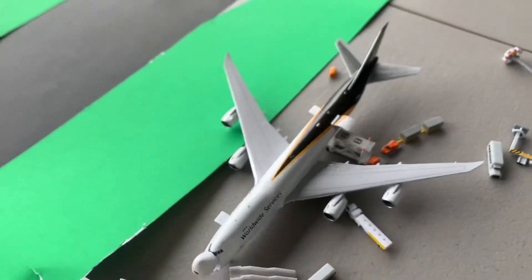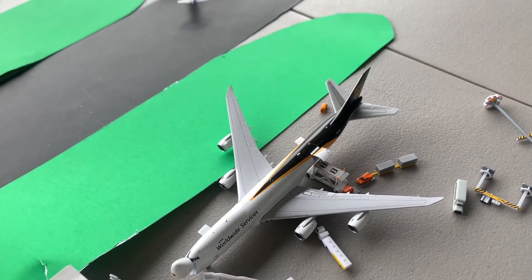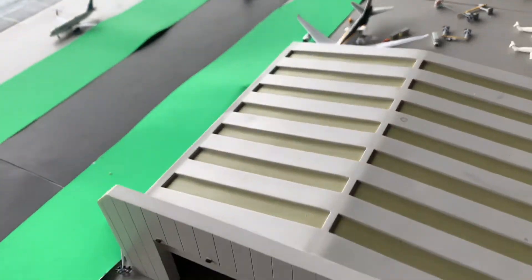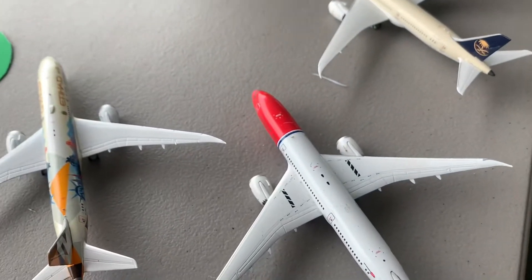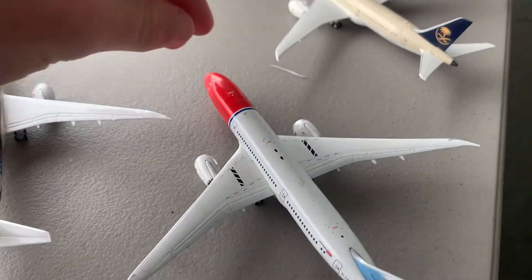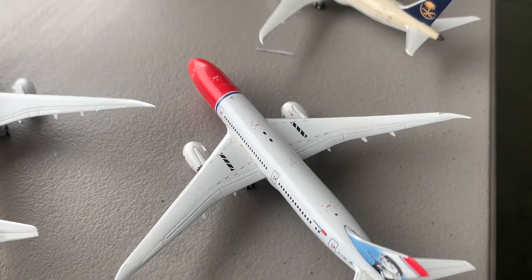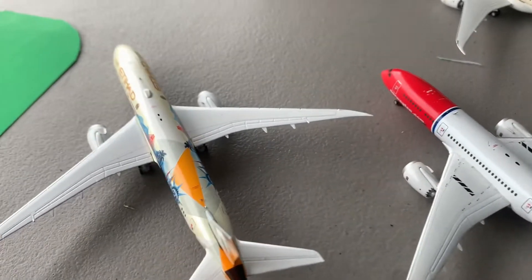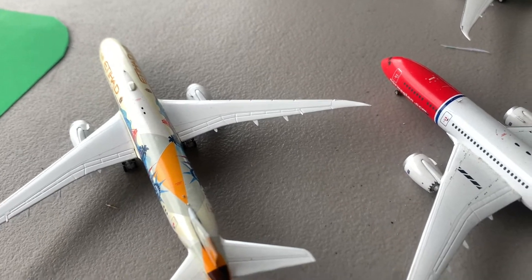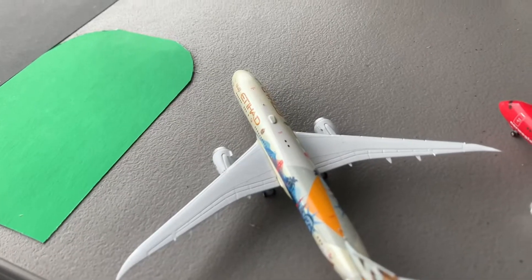Right here we got a UPS 747-8 freighter in from Louisville — I think via Anchorage. That happens on Fridays. Over in the hangars here, we've got an American 789 getting painted, a couple of 787s here. There is a Norwegian 787 parked — I figure it's waiting for a new owner to get repainted, because Norwegian no longer operates 787s. There's also a Gulf Air 787 out there. Just a few other 787s waiting out here — we've got Saudi and Etihad.